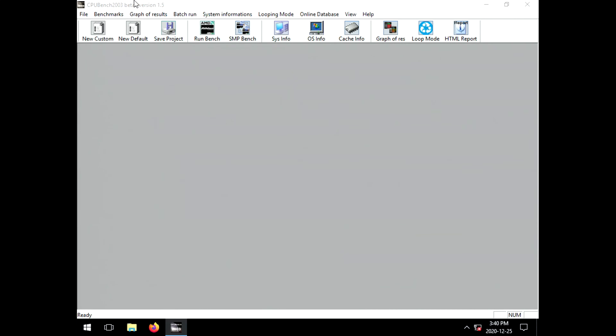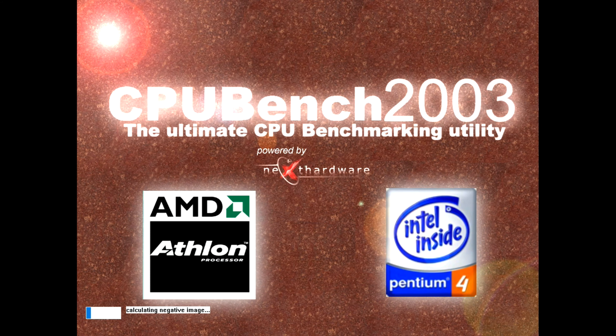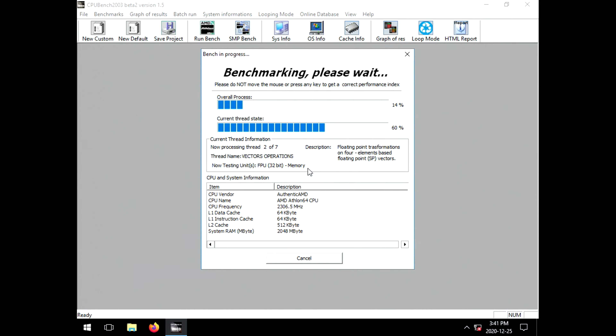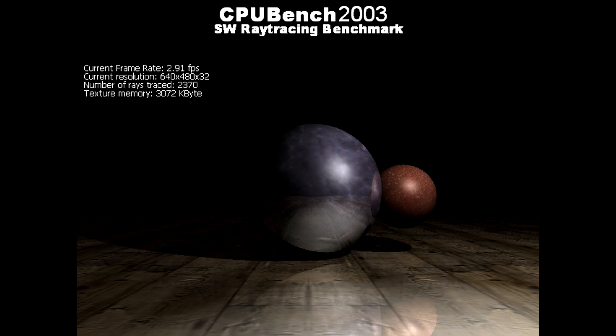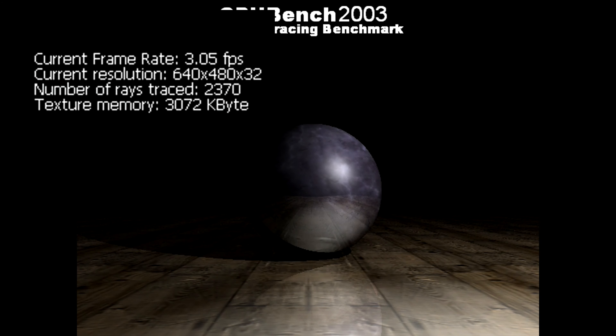Before we go tearing this apart, I want to run a few tests on it just to have the ability to compare the two. I have this ancient CPU bench 2003 beta version 1.5, and it has some very basic benchmarks. It's no standard by today's standards, but it's going to give us a number to compare the two rigs. It starts off with some Photoshop-type tests, goes through some number crunching.